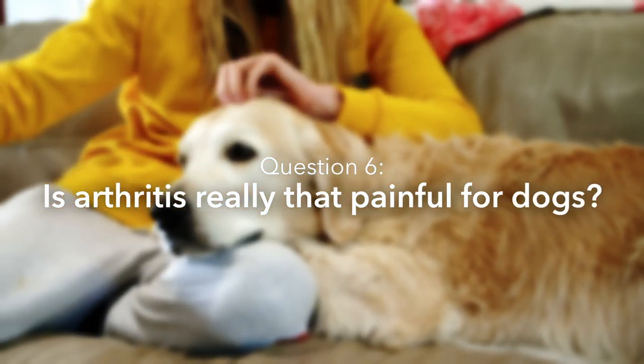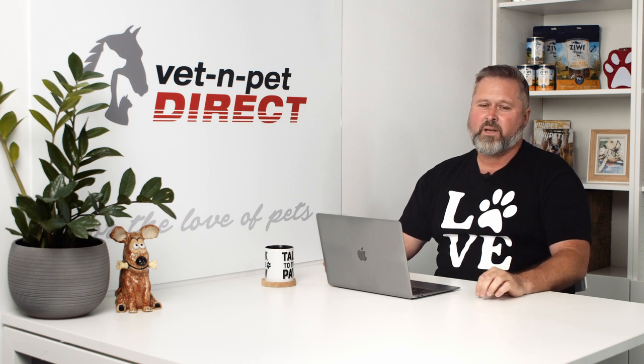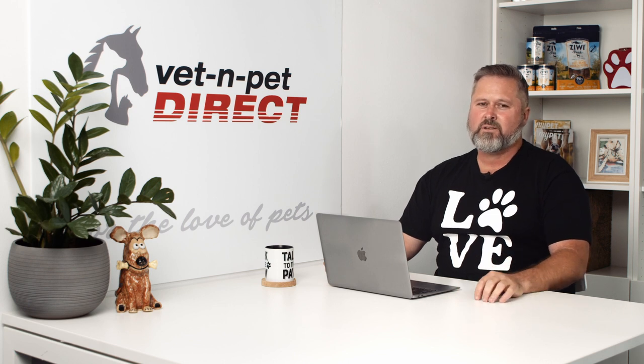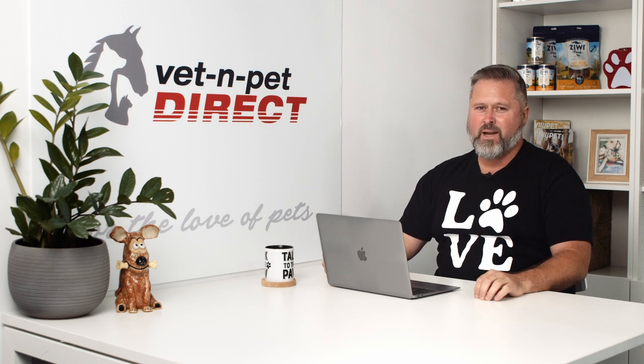Is arthritis really that painful for dogs? Absolutely it is. Dogs with arthritis can yelp, they can scream in pain sometimes, and they can really modify their lifestyle — they'd be pretty miserable about it. When I see a pet with arthritis, I'll sometimes trial a pain relief and anti-inflammatory for the first week or so while other supplements are kicking in, just to see how good they can get when they're not in pain. A lot of owners are really surprised by how much it's been affecting the dog that they hadn't specifically noticed. People with chronic pain and arthritis know how debilitating it can be — so absolutely, arthritis is really painful for dogs.